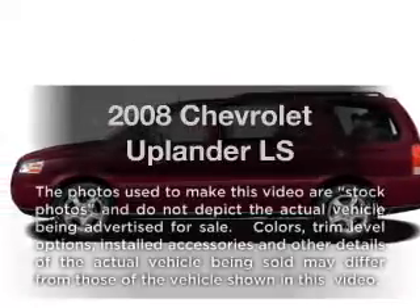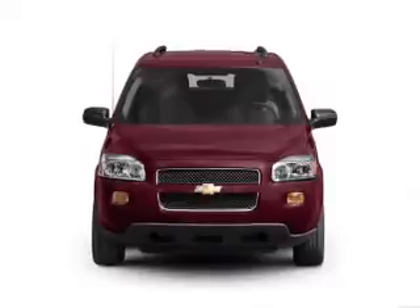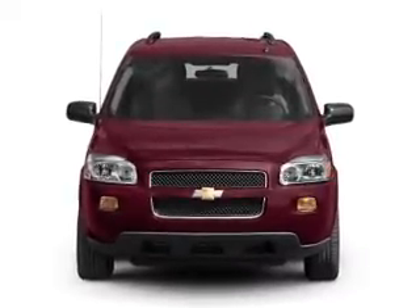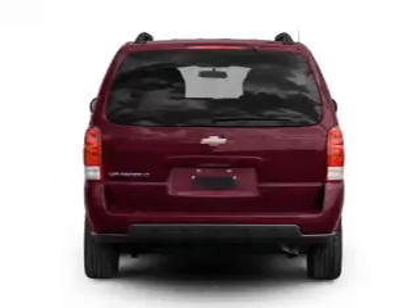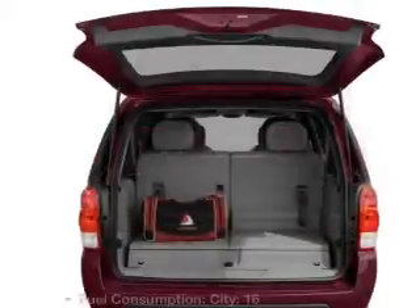Check out this 2008 Chevrolet Uplander. This is the set of wheels you've been looking for, with a solid six-cylinder engine connected to a smooth-shifting automatic transmission. Stand out from the crowd with premium wheels. The anti-lock braking system will keep you safe on the road.